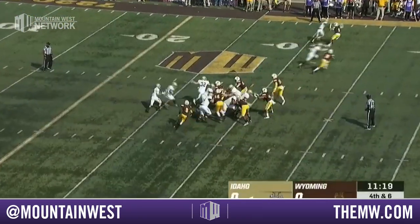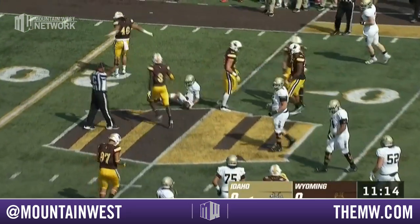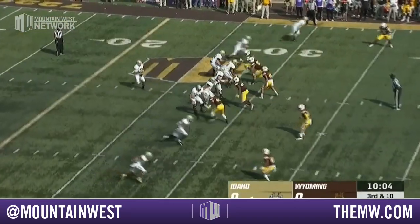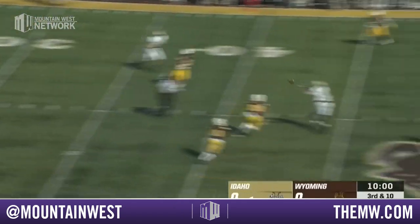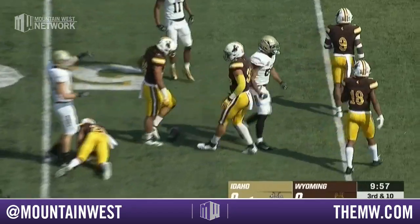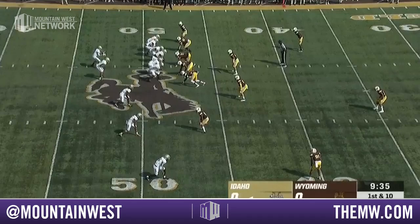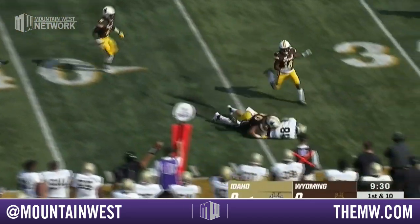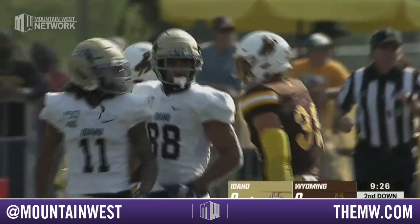And so the Vandals with their first snap, and a great job to read it by that defense. Third and ten. Petrino with all day to find a receiver, and he does. It's Jeff Cotton — the man coming off a 16-reception performance in week two. That's what you think about an FCS player. He is 6'2", 205, a fifth-year senior. Here's Cotton again — they'll use him all over the field and get the football into his hands in a multitude of ways.